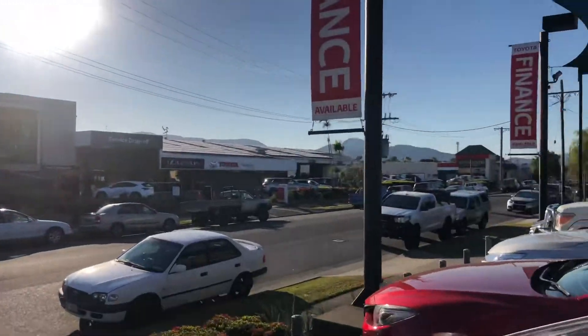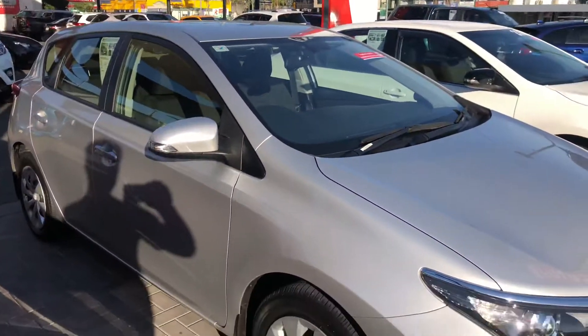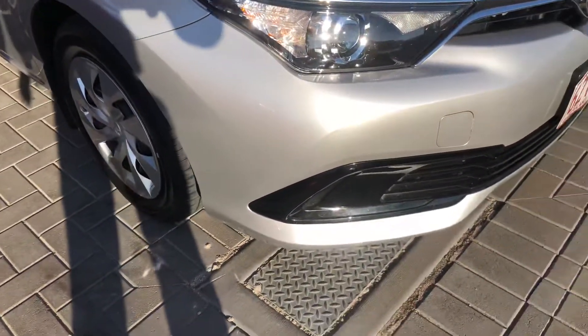So enough about the dealership — we'll get back to the Corolla. As I said on the phone, I'll be very honest in how I present the car to you, so you have no surprises when you can't actually view it in person, and you know exactly what you're buying. We'll start up at the front bar.